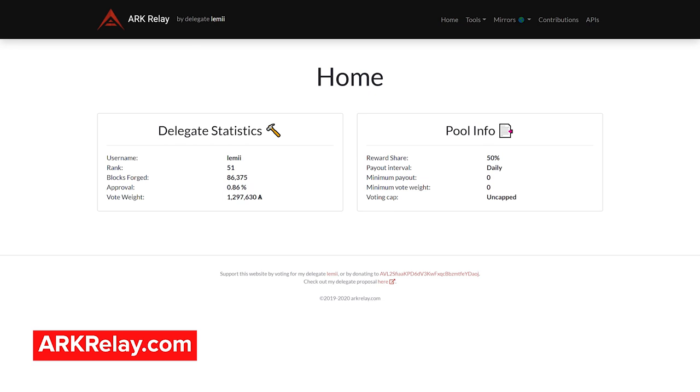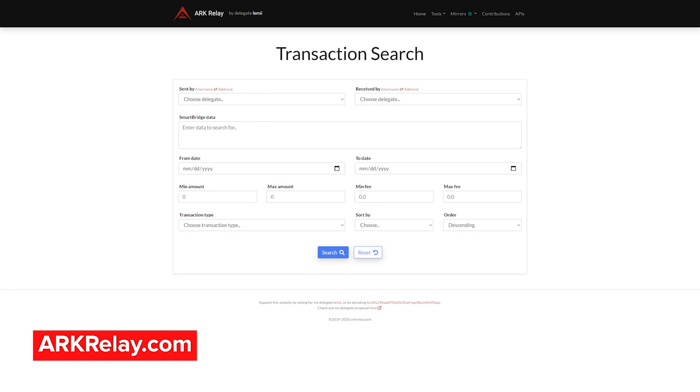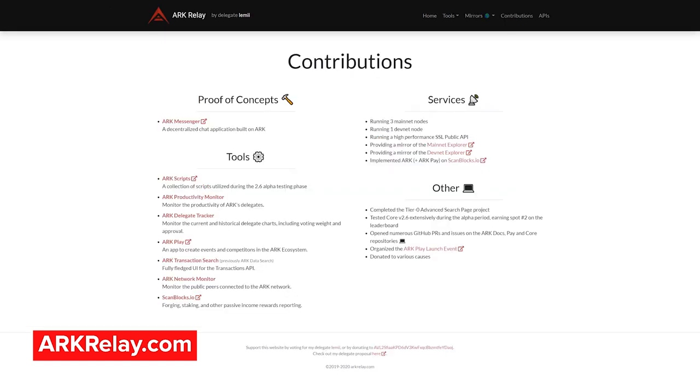Lemmy is a developer and delegate on the ARK public network. He runs ARKRelay.com, which comes with many helpful tools and features, such as a delegate tracker to monitor the vote weights and trends of delegates, advanced transaction search with detailed parameters, a network monitor, public API list, and more. Lemmy also showcases additional contributions there.